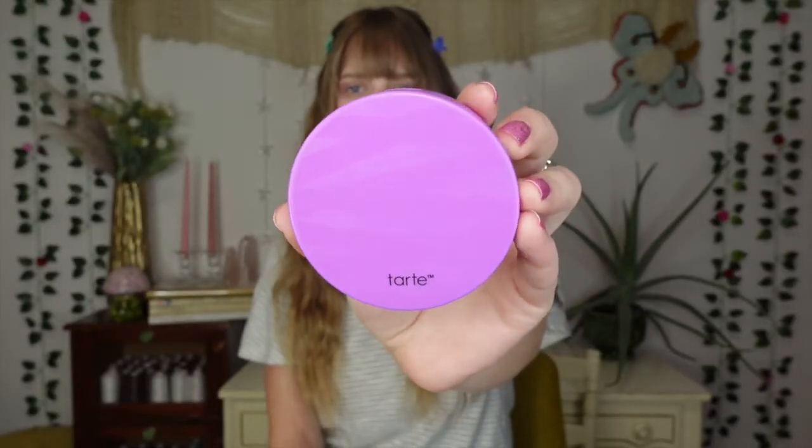Next up we have my current favorite primer. I absolutely love this so much that I have completely used up this one — the Tarte Shape Tape Pore and Prime Balm. I actually bought another one so I can show you what it actually looks like. It has a nice balmy texture, really soft. I love the way it feels on my skin, evens out and blurs my skin, laying down a perfect foundation for makeup.